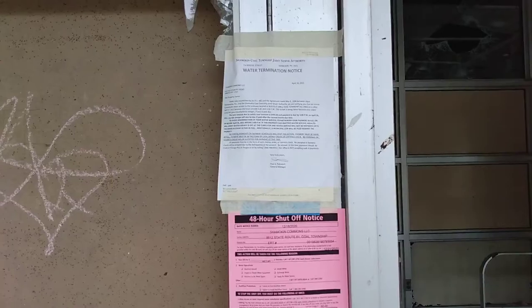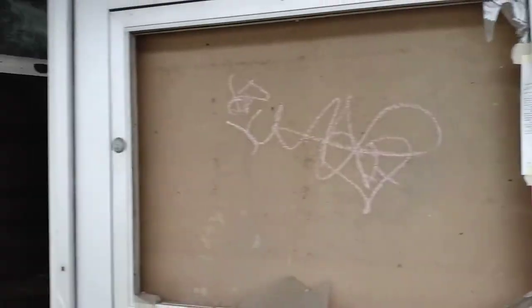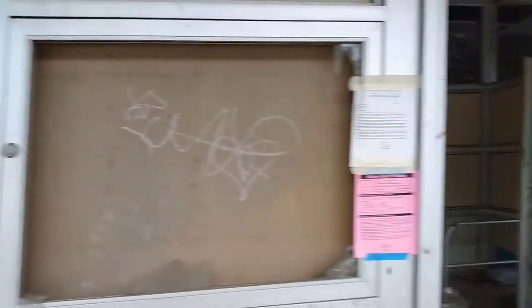They do have water shutoff notices, so they must have had a water main break here. We'll take a peek in here.